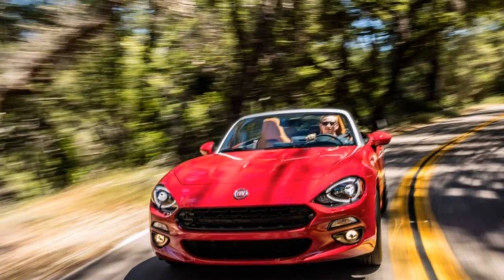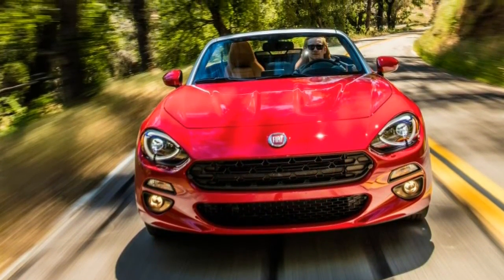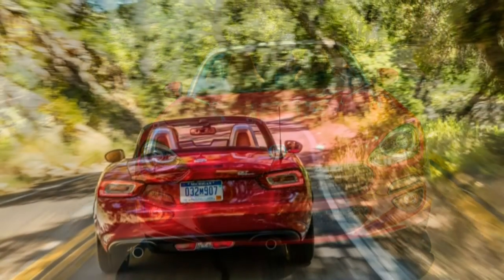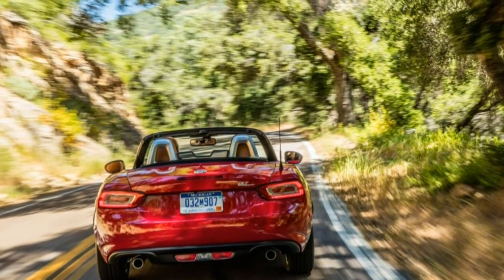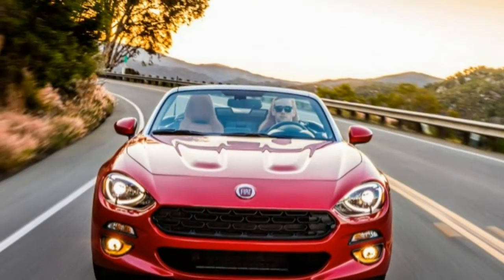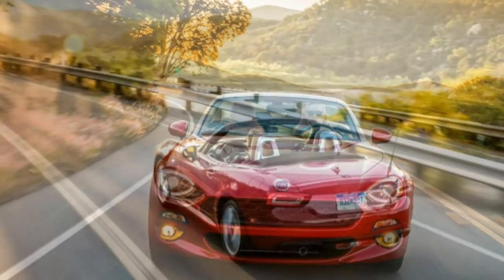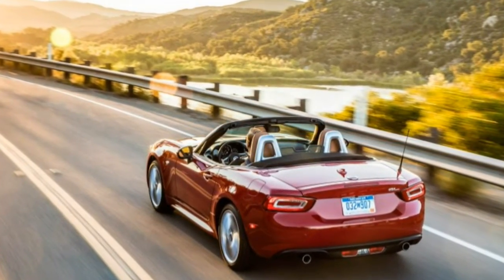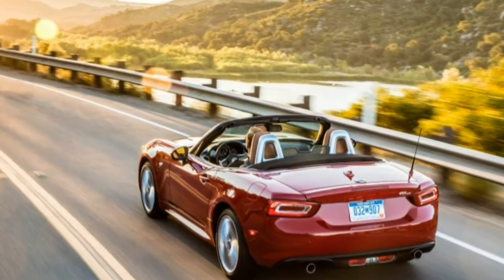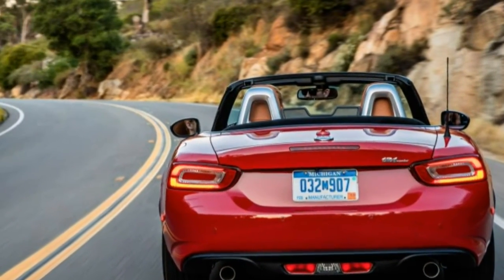This is the car we jokingly refer to as the Fiata, the one that's actually called the Fiat 124 Spyder, named after Fiat's classic 1966–1978 2-seat roadster. Built in Hiroshima, Japan by Mazda, Fiat's new Spyder wears its own distinct sheet metal and is 5 inches longer and about 100 pounds heavier than the Miata.